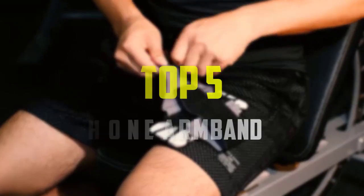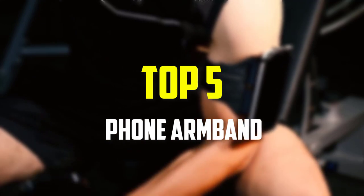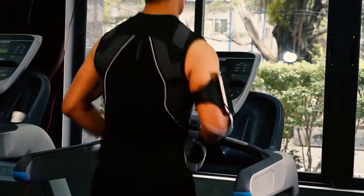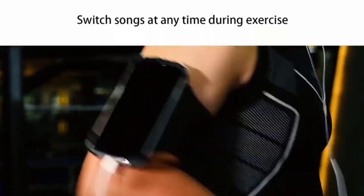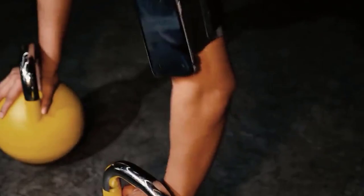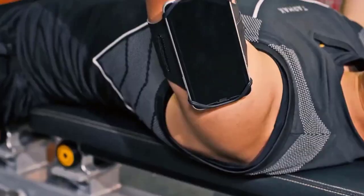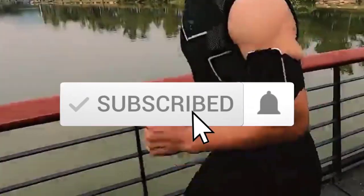Hey guys, in this video we're going to be checking out the top 5 best phone armbands available on the market for their true quality. I made this list based on my personal opinion and hours of research, and have listed them based on popularity, quality, price, durability, user opinions and more. If you want to see more information and the updated price, you can check out the description below, and also make sure to subscribe for more reviews.